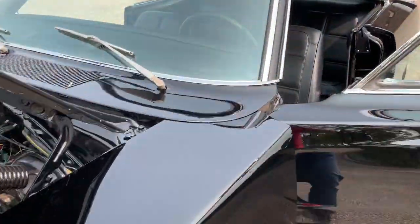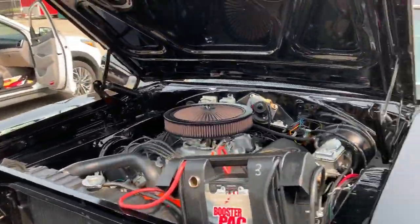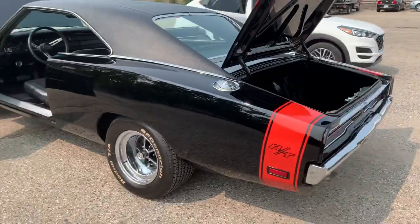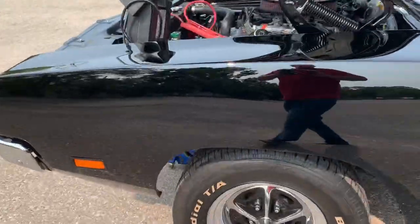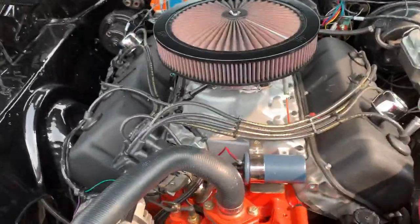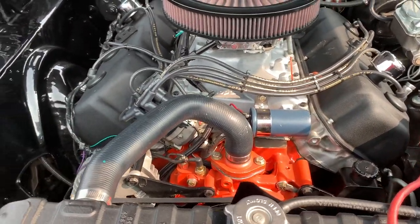What we have is an XP29 H-code car originally — a 1969 Dodge Charger, not an RT, but set up nicely with an RT bumblebee stripe. Aftermarket 15-inch Magnums are in great shape, tires are like new, maybe a couple hundred miles. The 528 Hemi transplant is very sweet and very clean.